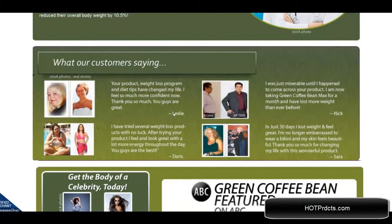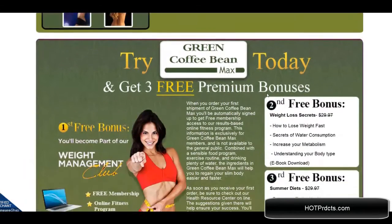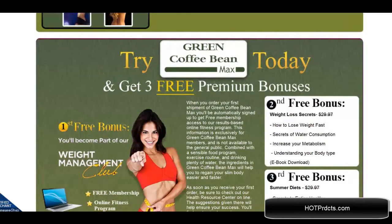Here are some testimonials from actual users. They have been featured on ABC Television, and you can get these bonuses today.